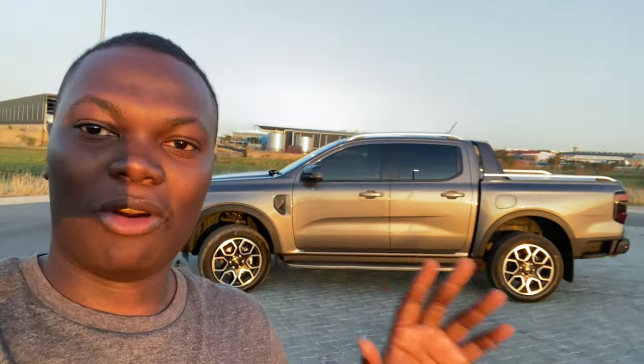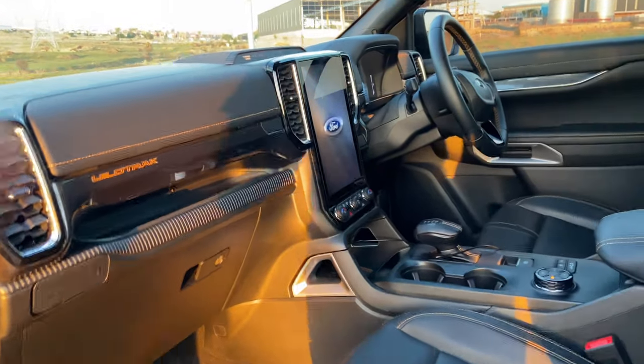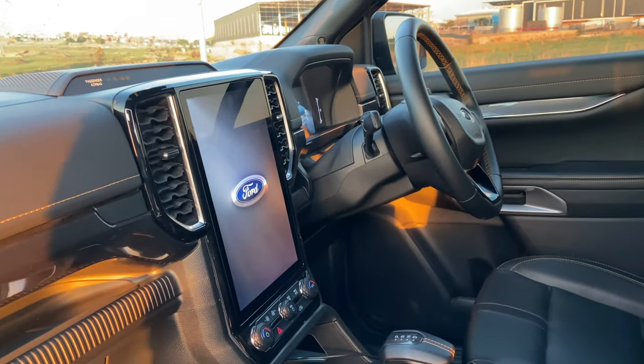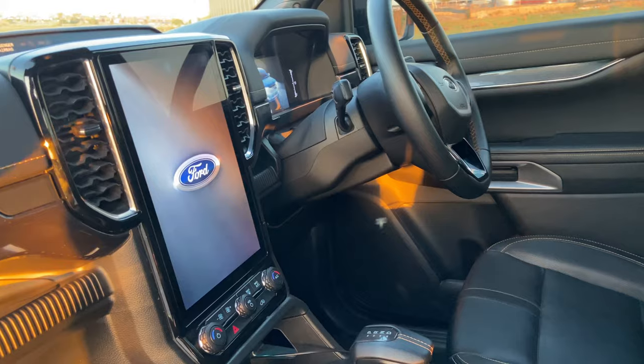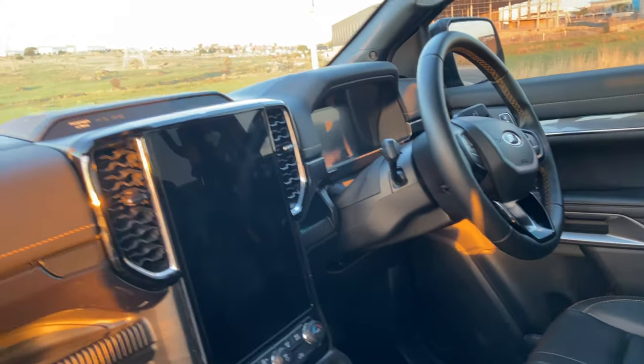Let's look at the interior of this car. Is it any new? When you come in here, you are greeted by this huge infotainment screen, and almost every feature or setting of this car is buried in there. But it's very intuitive. We also get another screen by the driver's display — a digital cluster.